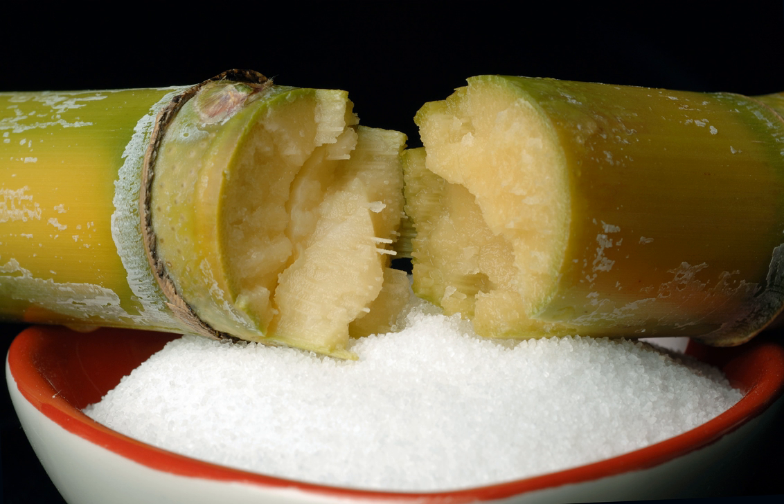HMCS also reduces haze caused by varying malt quality. Another use of HMCS is to preserve food. According to the Center for Science in the Public Interest, HMCS preserves food by inhibiting fermentation and bacterial growth.